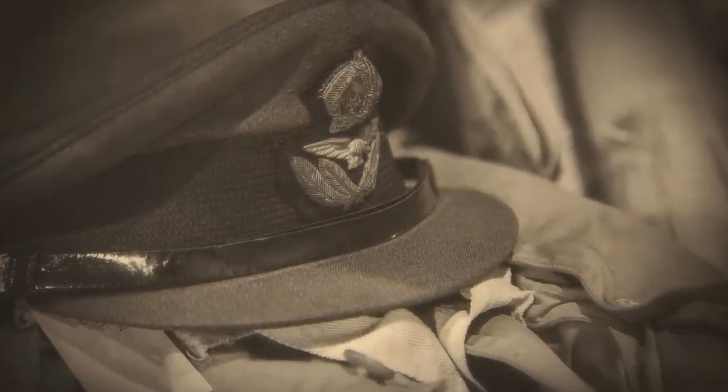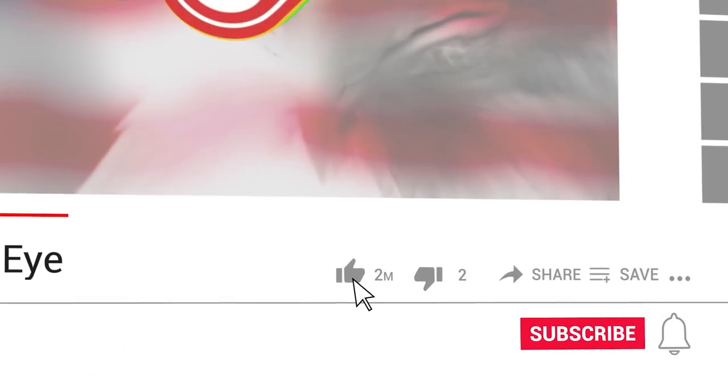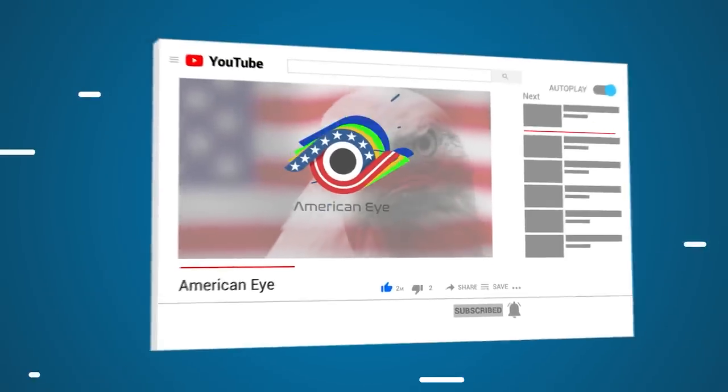Which of these discoveries from World War II surprised you the most? Tell us about it in the comments below, and don't forget to subscribe to the channel if you haven't already. See you next time, bye!